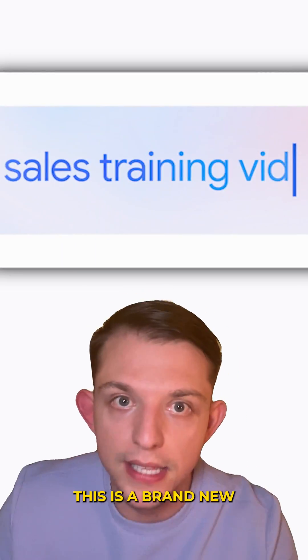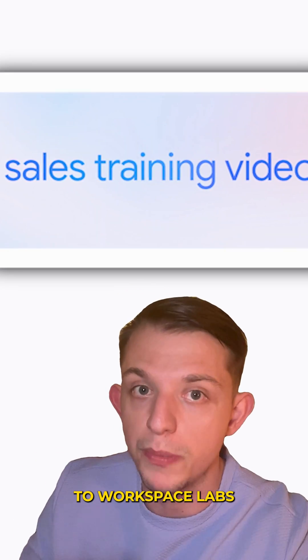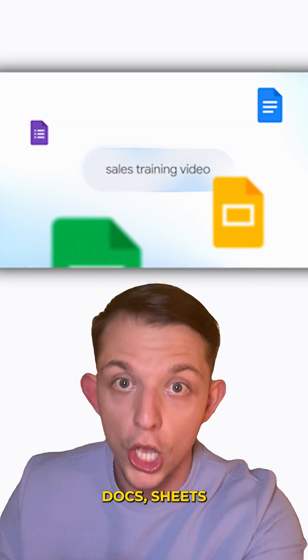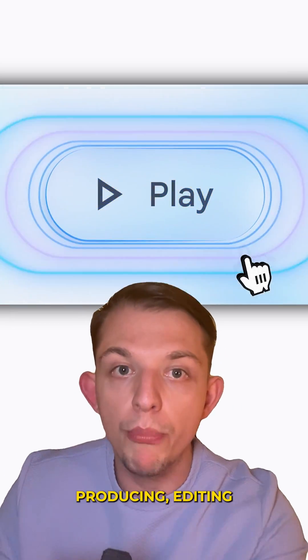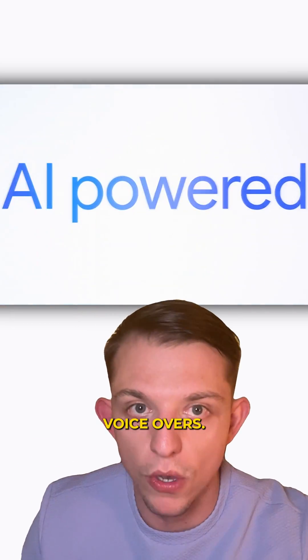Number three: Google Vids. This is a brand new app coming soon to Workspace Labs that will sit alongside Docs, Sheets, and Slides, bringing AI-powered video creation to work. It can help you with writing, producing, editing, and even creating voiceovers.